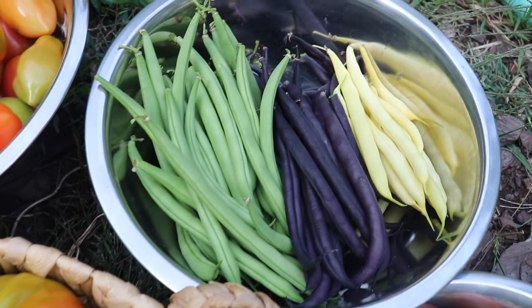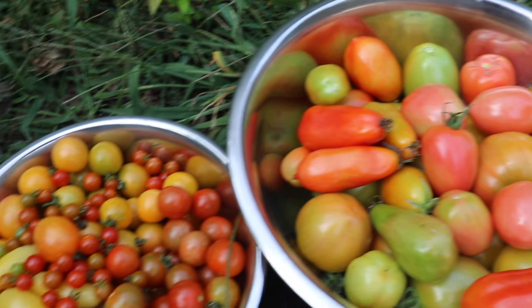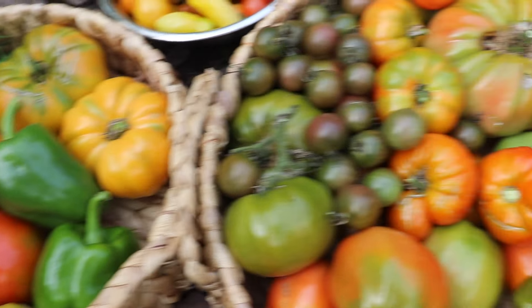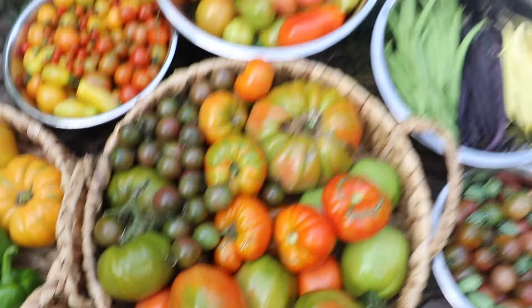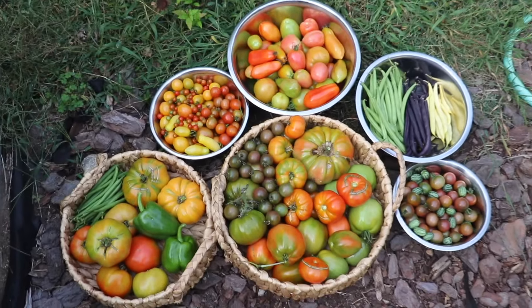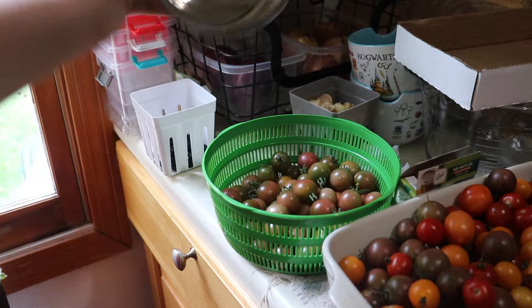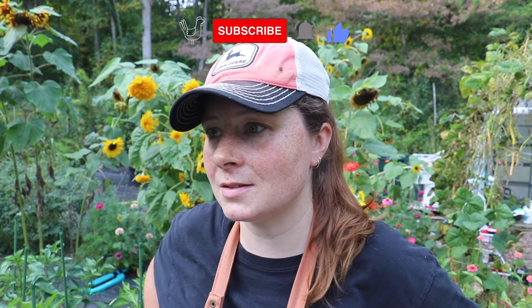Here is what the harvest looks like. We got a whole bunch of cherry tomatoes and cucamelons, and we also got green beans and roma tomatoes, paste tomatoes, slicing tomatoes — tomatoes, tomatoes, tomatoes! And I'm not mad about it. I have tons of tomatoes inside that I need to process. I haven't rotated them in a couple of days, so I gotta do that. I've gotta get inside, make dinner, do some tomato chores, and have a quiet evening at home, then start the whole process again tomorrow. Thank you so much for joining me today in the garden, and we will see you next time!